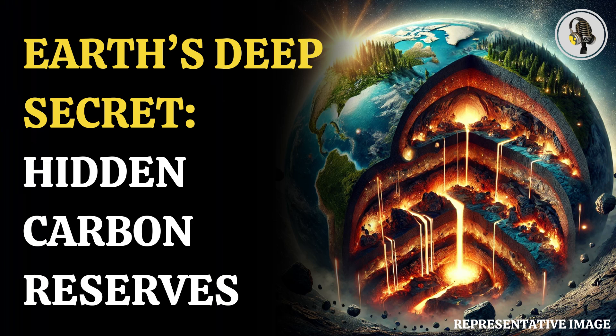Welcome to our podcast, where we cover interesting and fascinating stories for you. In this episode, we will discuss Earth's interior holds more carbon than we thought — here's why.